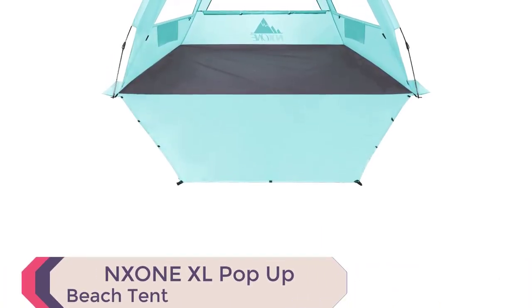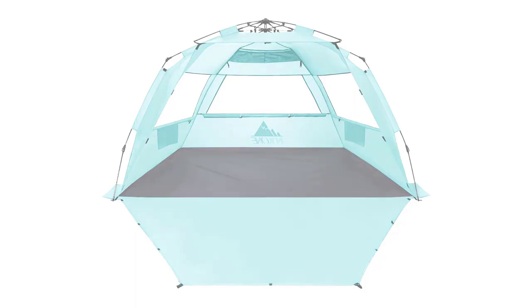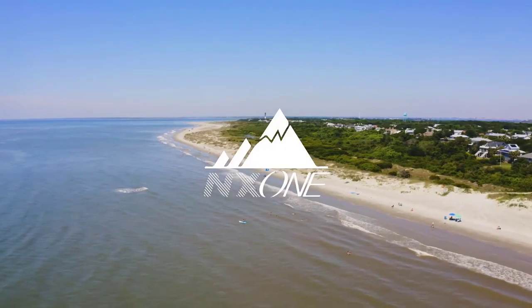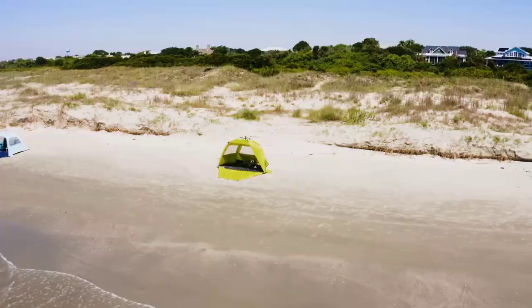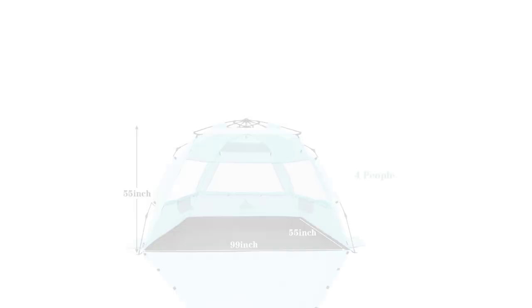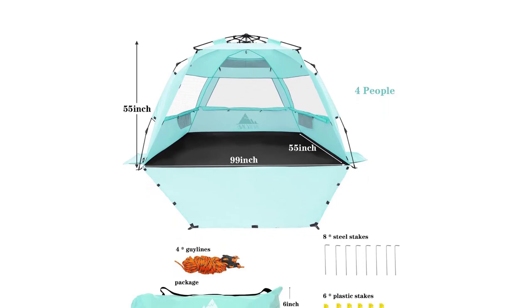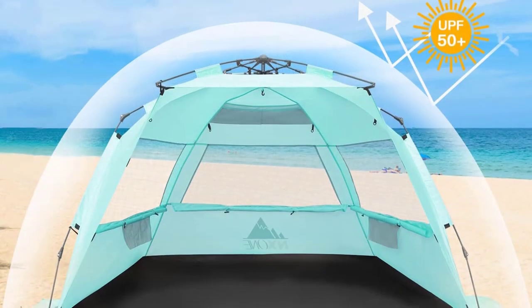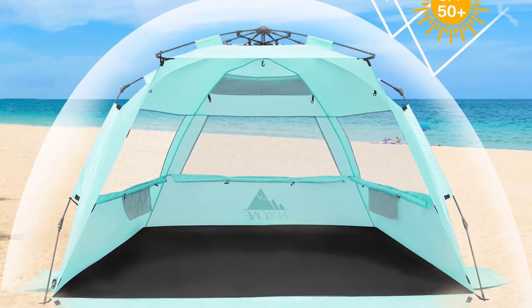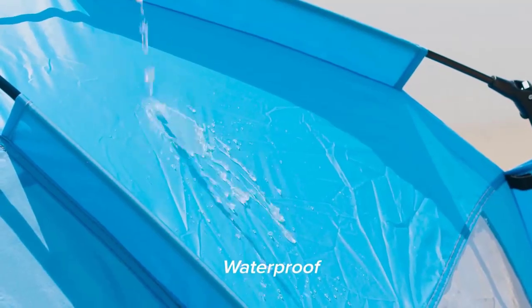Elevate your beach experience with the Nzone XL Pop-Up Beach Tent. With its X-Large Space design, this beach tent offers ample room measuring 99W x 55L x 55H inches, accommodating two adults and two children comfortably. Setting up the tent is a breeze with the innovative pop-up design — simply press or pull the grade handles for quick assembly and folding, eliminating the hassle of traditional drawstring tents. The premium 210T sun-proof material with a UPF 50+ silver coating provides advanced sun protection, while the three foldable mesh windows offer excellent ventilation and visibility.